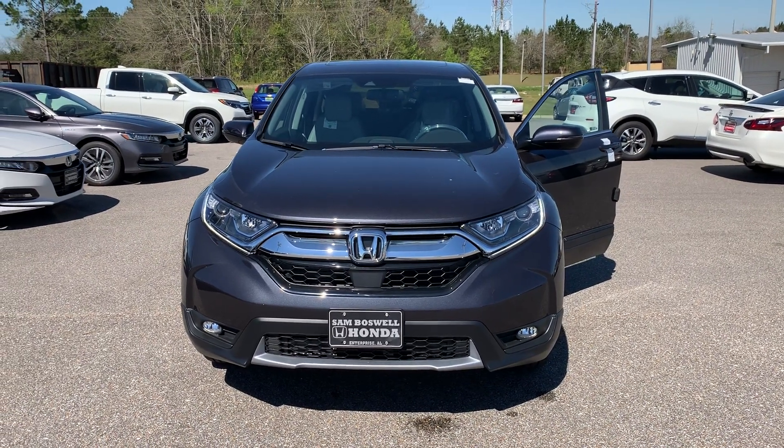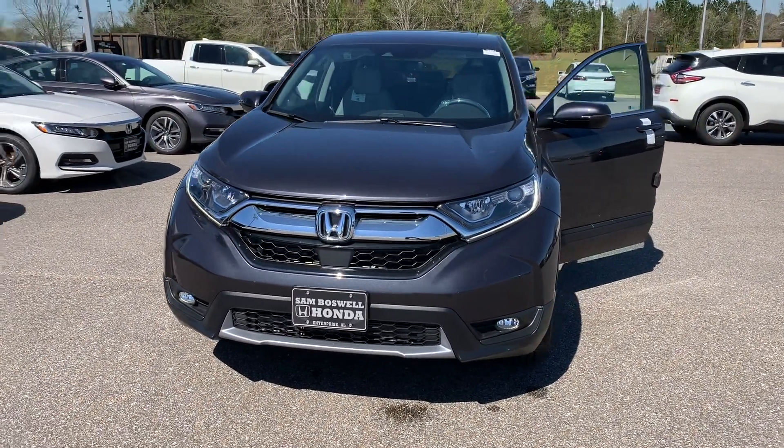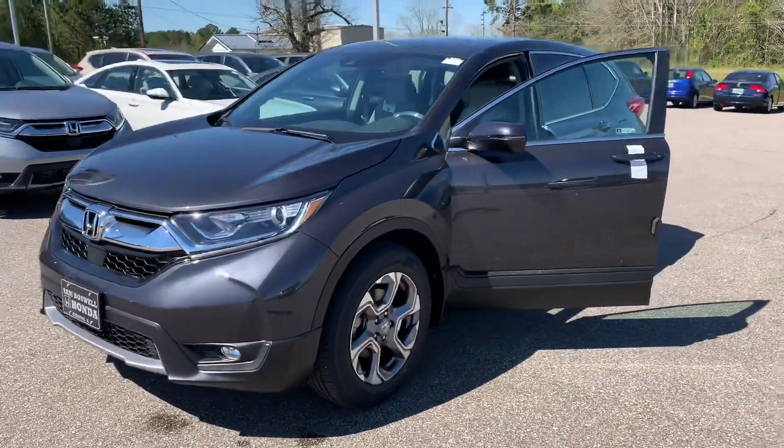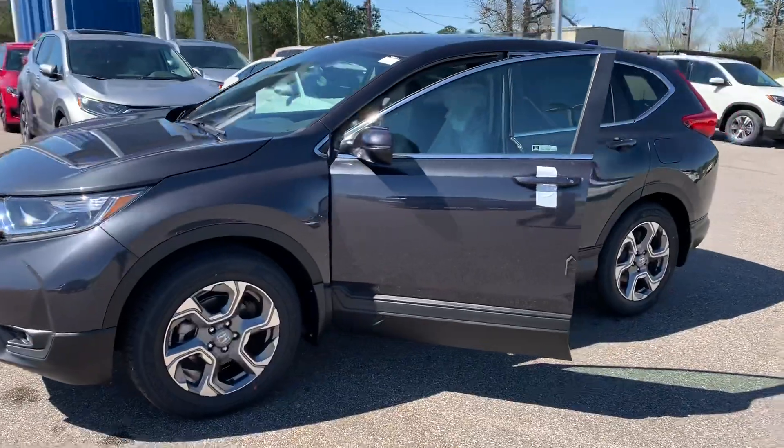Josh Powell here at San Boswell Honda and this is the 2019 Honda CR-V EX-L. This vehicle just came off the delivery truck.